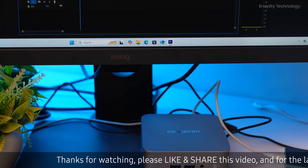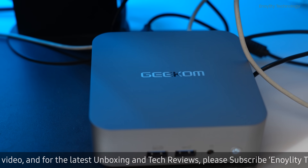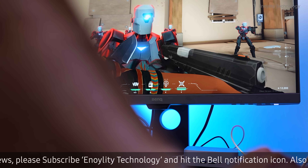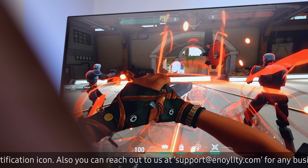Paired with Intel Iris Xe graphics, the GT13 Pro delivers seamless performance and stunning visuals. This combination is perfect for gaming, content creation, and professional work, providing fluidity and precision in every task.